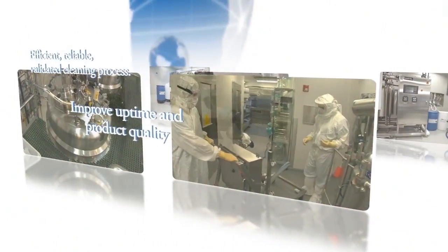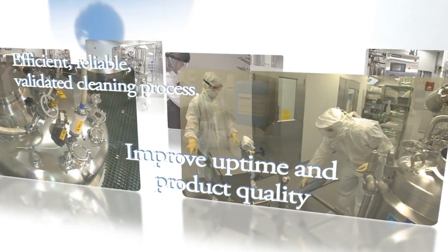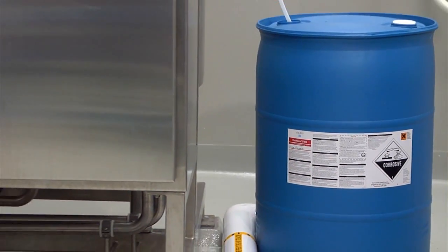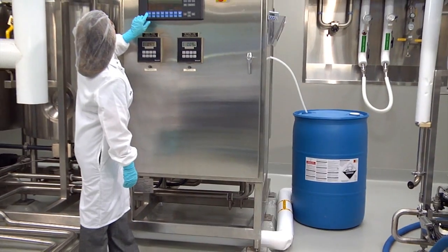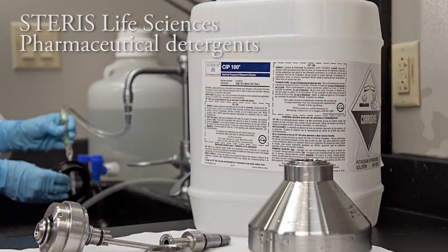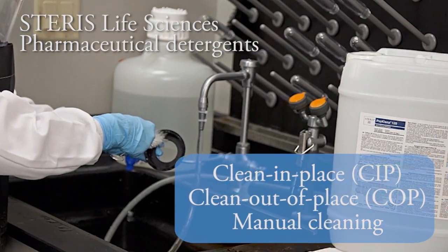Our products and technical support can help you improve uptime and product quality with an efficient, reliable, validated cleaning process. Unlike commodity cleaners like sodium hydroxide and phosphoric acid, Starris Pharmaceutical Detergents are formulated with ingredients that employ multiple cleaning mechanisms, making them the most effective option for clean-in-place, clean-out-of-place, and manual cleaning applications.